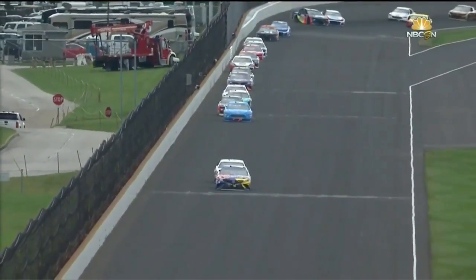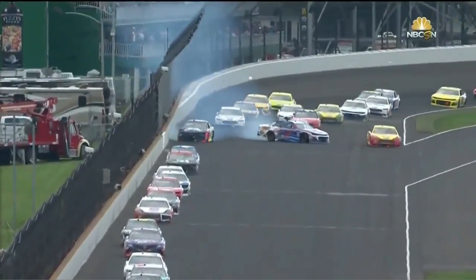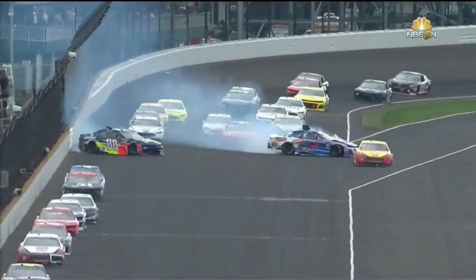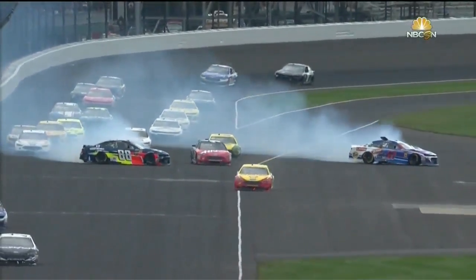Another look — oh boy. The 47 just got into the back of the 88, both of them sliding into that outside wall, and then a hard contact for Allmendinger on the inside wall.